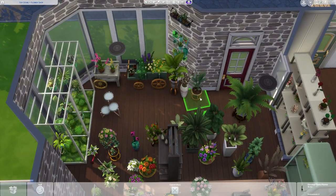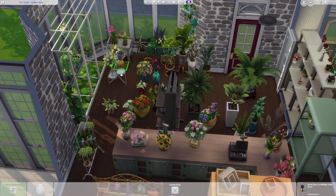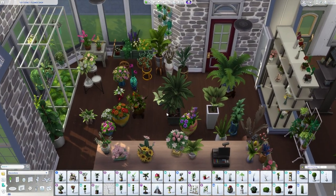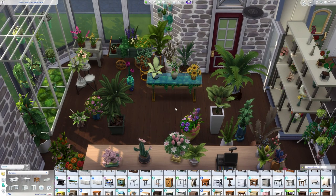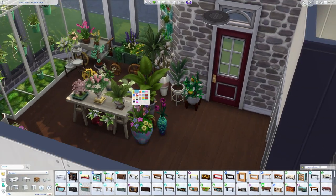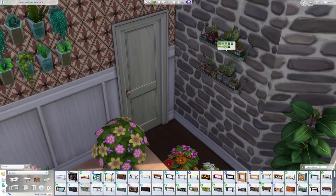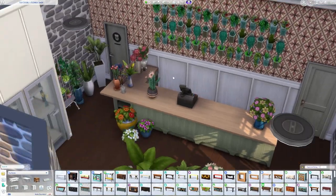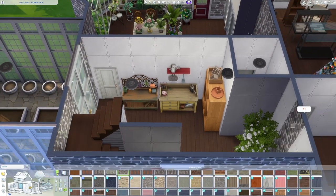I pulled out a whole bunch of different plants and I'm just trying to arrange them in a way that makes sense. I was really disappointed because there's a really nice table that came with either the Blooming Rooms kit or the Greenhouse kit, but it basically just had one snap point on top and one on a lower shelf — that's it, even though it's the size of a dining table. I also used a couple of these wall decoration planters that came with Blooming Rooms and cluttered up the counters.